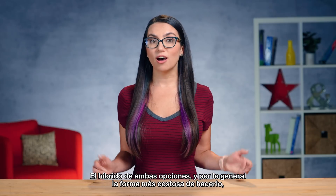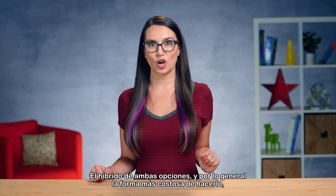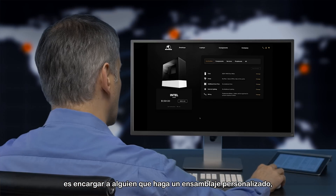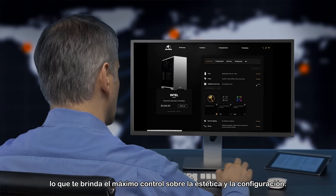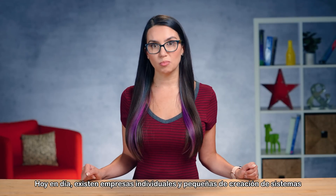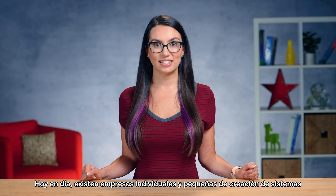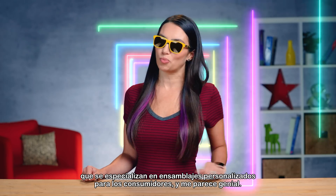The hybrid of both of these options, and usually by far and away the most expensive way to go, is to commission someone to do a custom build for you, giving you ultimate control over the aesthetics and configuration. There are individuals and small system builder companies nowadays that specialize in custom builds for consumers, which I think is pretty rad.